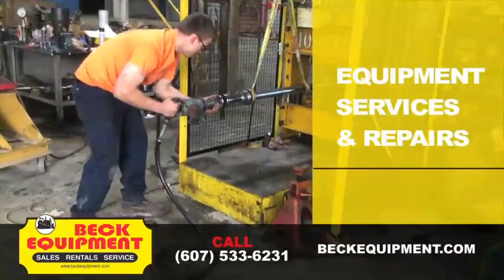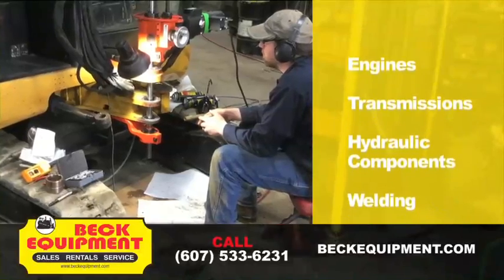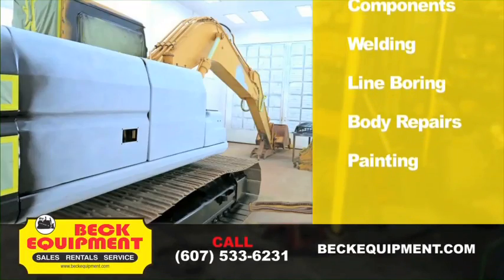Call Beck Equipment for all your repair needs, too. Engines, transmissions, hydraulic components, welding, line boring, body repairs, and painting.